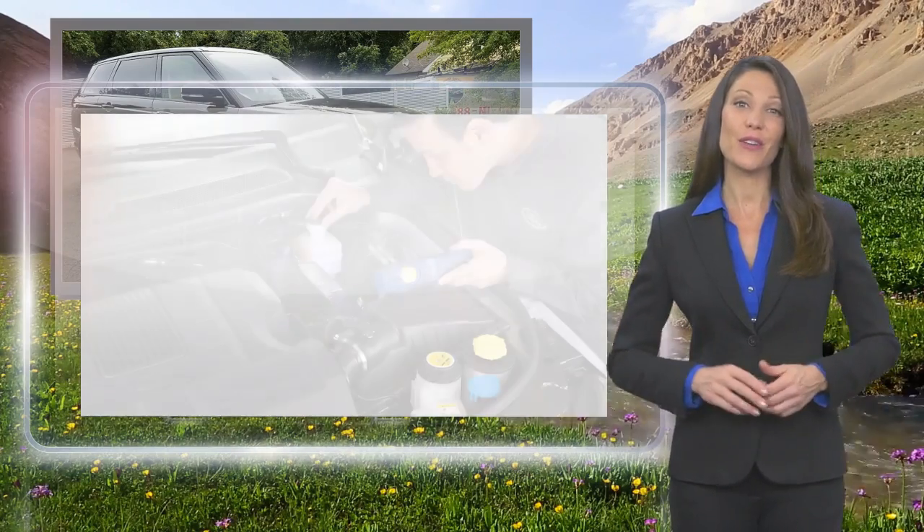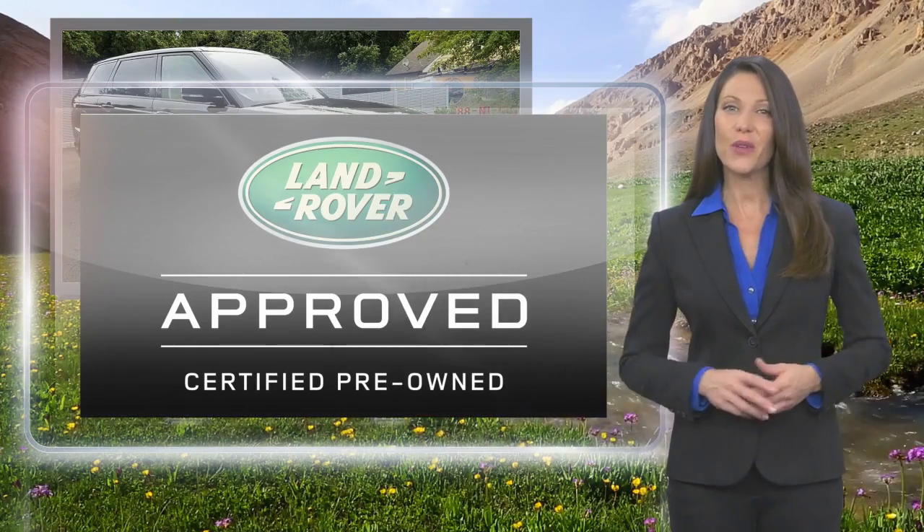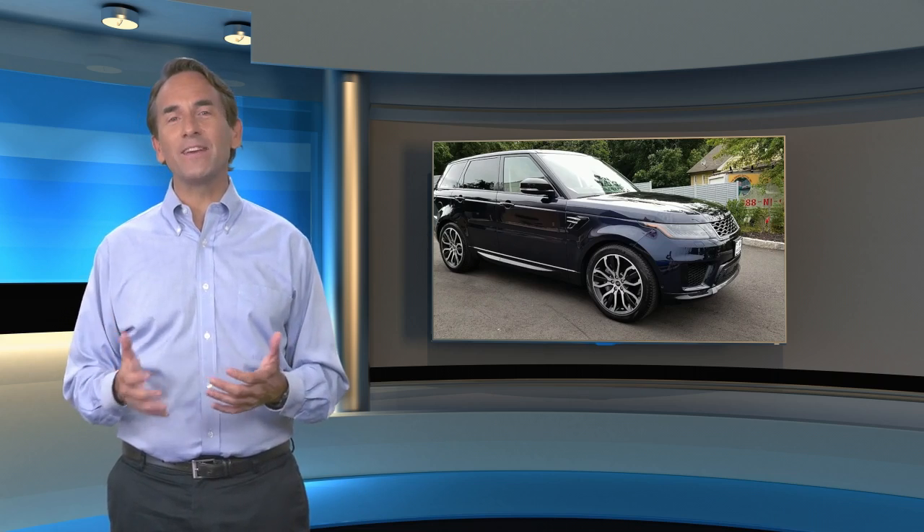Feel secure knowing that this vehicle includes Land Rover's roadside assistance, extensive vehicle warranty, and more. Feel confident in this high-quality vehicle with a CARFAX Vehicle History Report.